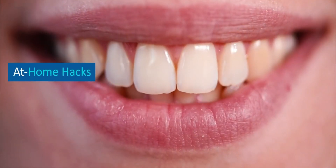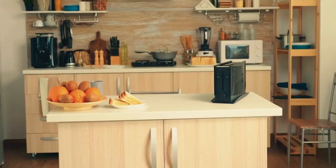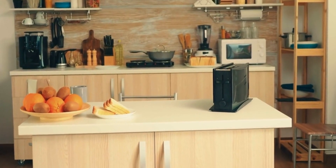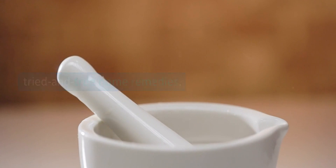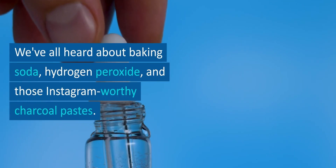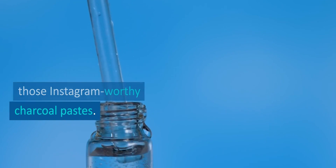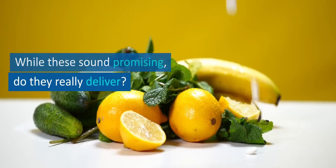At-home hacks. Let's start with the tried and true home remedies. We've all heard about baking soda, hydrogen peroxide, and those Instagram-worthy charcoal pastes. While these sound promising, do they really deliver?